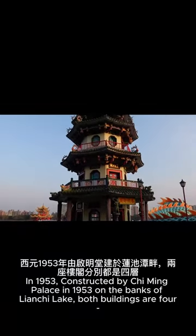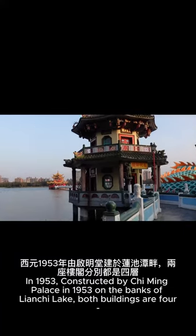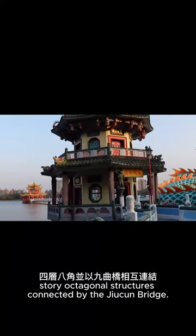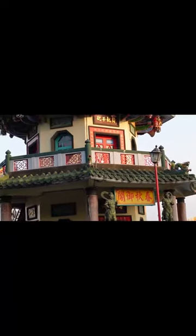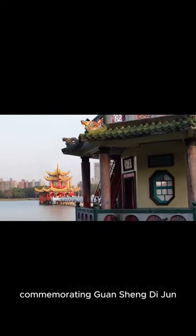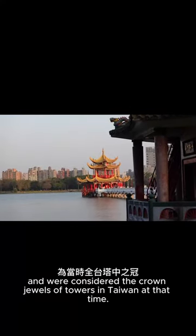Constructed by Kaiming Palace in 1953 on the banks of Lianchi Lake, both buildings are four-story octagonal structures connected by the Jukin Bridge, with green tiles and yellow walls resembling pagodas. The pavilions serve as landmarks commemorating Guansheng Dijun and were considered the crown jewels of towers in Taiwan at that time.